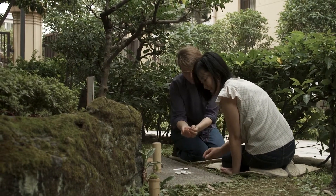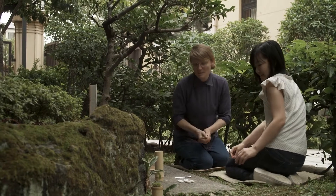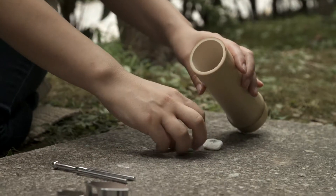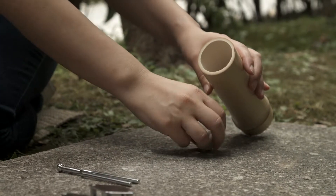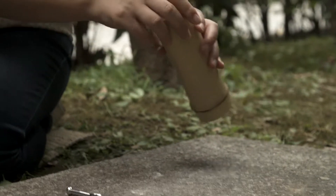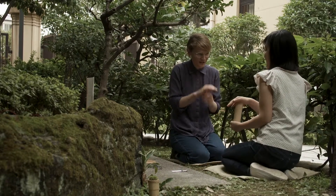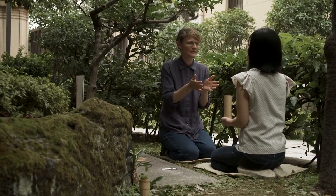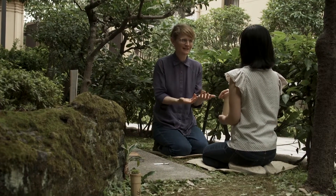You can take the stones and place them into the corner. And then holding this up, I'd like you to shake it. And while you're shaking, think of a question that you have about your life — something you're seeking guidance on.